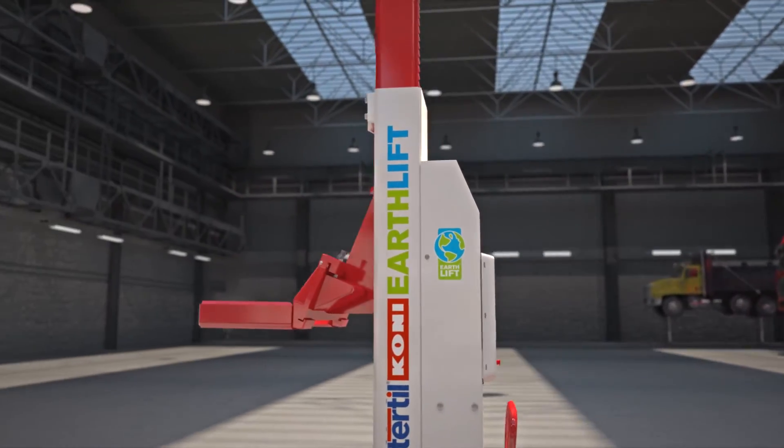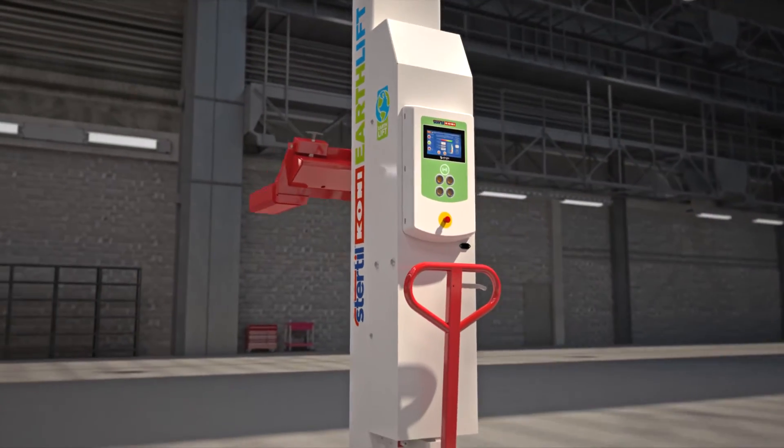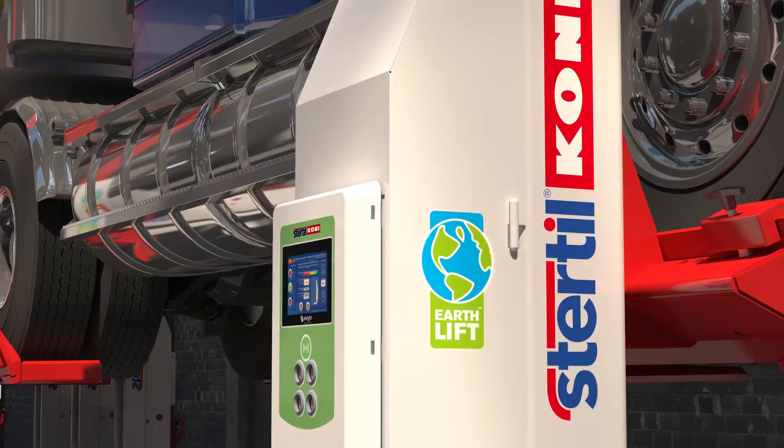The EarthLift works fully wireless. This makes for a quick and simple installation. It also gives the mechanic maximum access to the vehicle with no risk of tripping over cables.